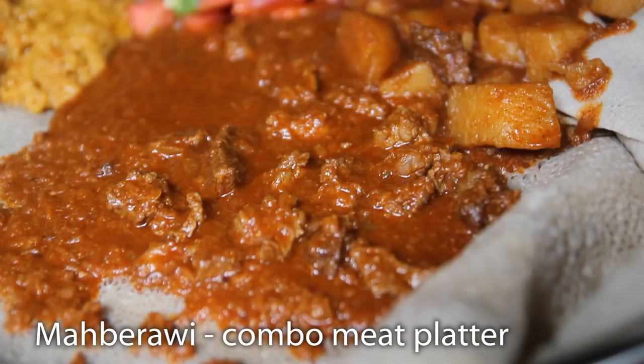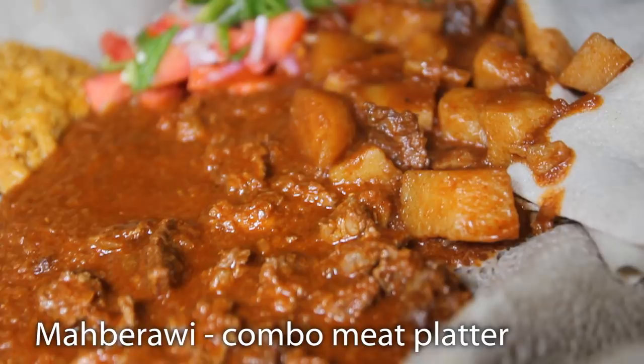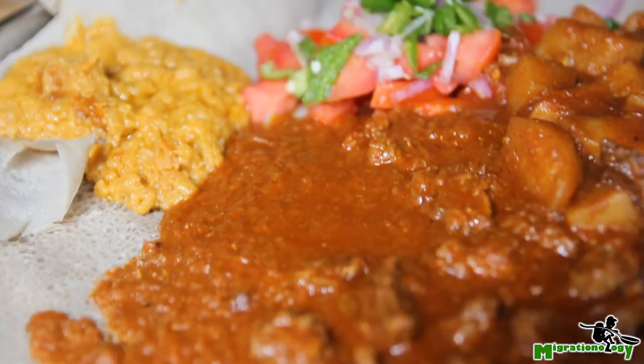Shirawat — this one is Shirawat — and then a tomato, onion, and chili garnish. I just love Ethiopian food, I can't get enough here.